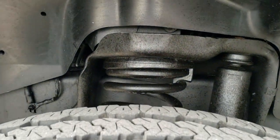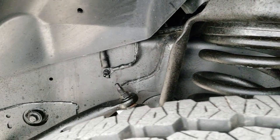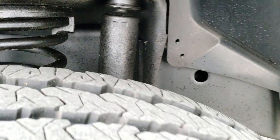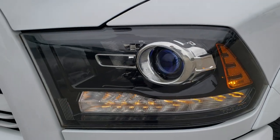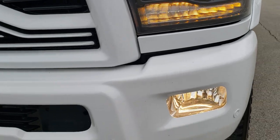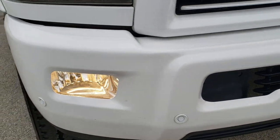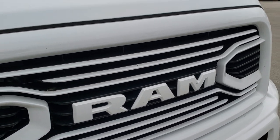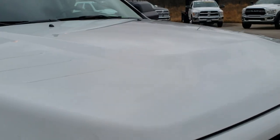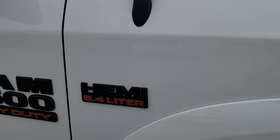The truck rides on Firestone Transforce LT 285/60 R20 tires with about 90% of the tread left. The frame and underbody is in excellent shape. I didn't see any dents or dings on the front fender. The Laramie Sport package gives you the blacked-out headlight bezels, projector headlamps, factory fog lights, LED running lights, front bumper parking sensors, and the Ram stamped color-matched logo. I didn't see any dents or dings on the hood.